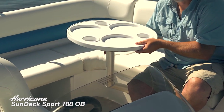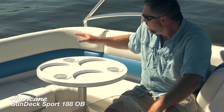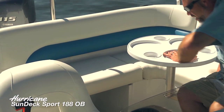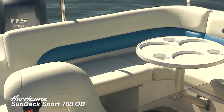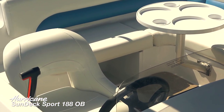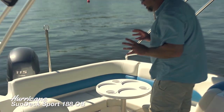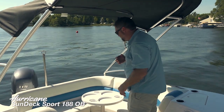It's really handy when you've got extra folks on board, particularly kids serving their lunch right here. There's lots more storage under these seats back here. One of the great things about Hurricane is that they really maximize the amount of storage on every single available area they could possibly think of.